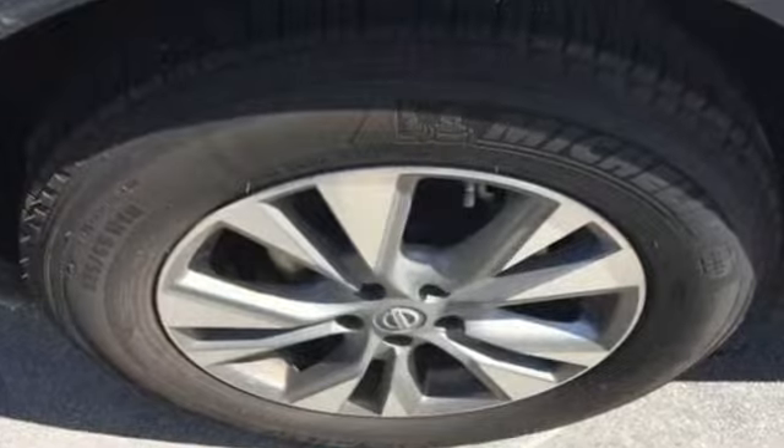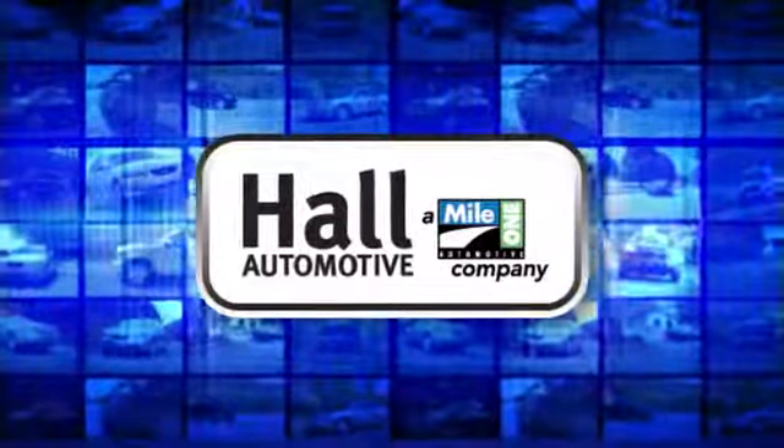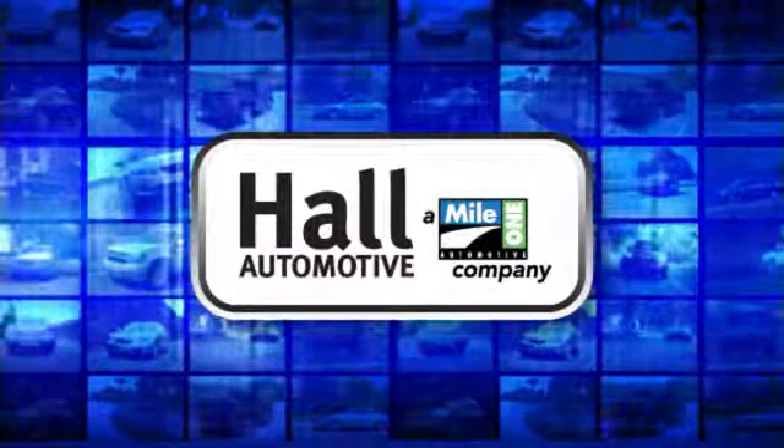Innovation, excitement, Nissan. Hurry in today and see it for yourself. Haul Automotive, more cars, great people.